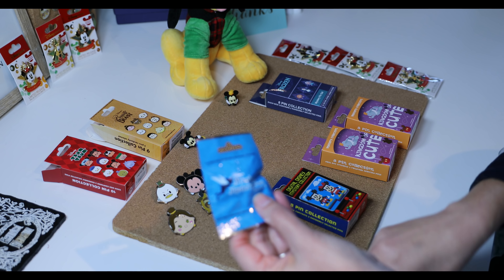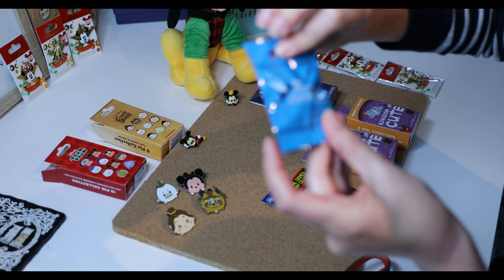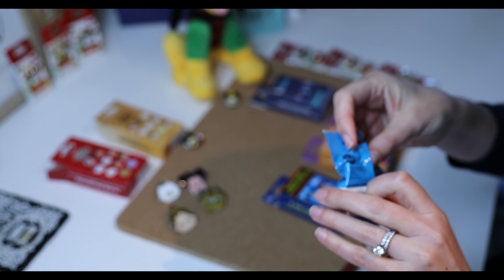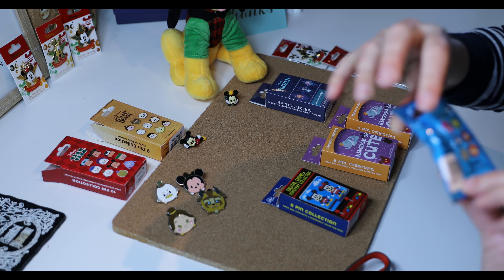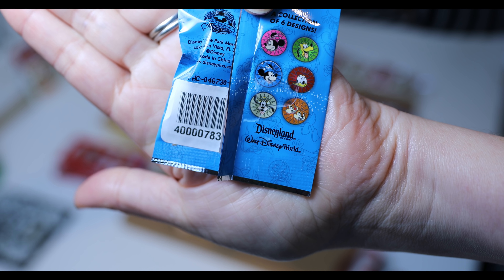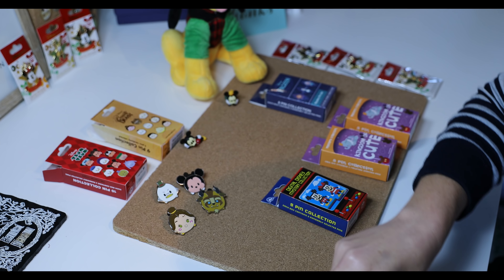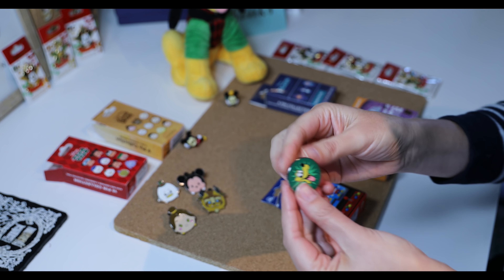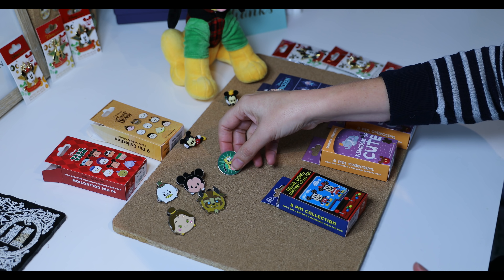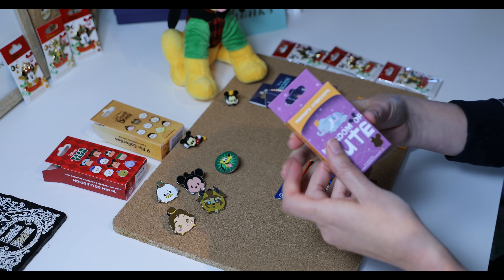Now let's see what we have in here, because I have no idea and I'm really curious. This is the Magical Mystery Pins collection Series 6. Out of the options on the back, I would really really want Pluto. Merry Christmas to me! Look at that cute little Pluto — yay!